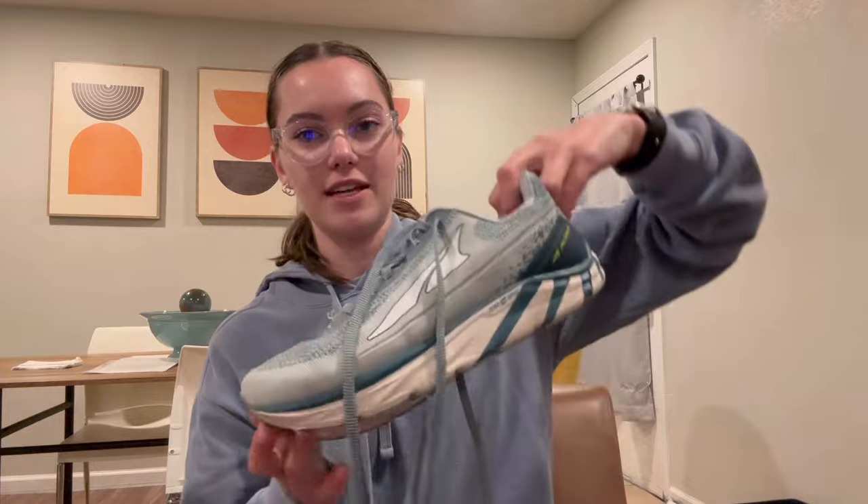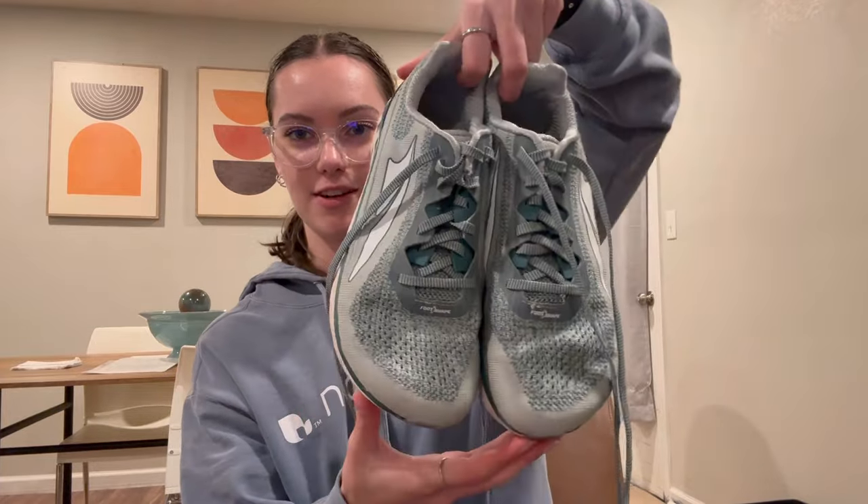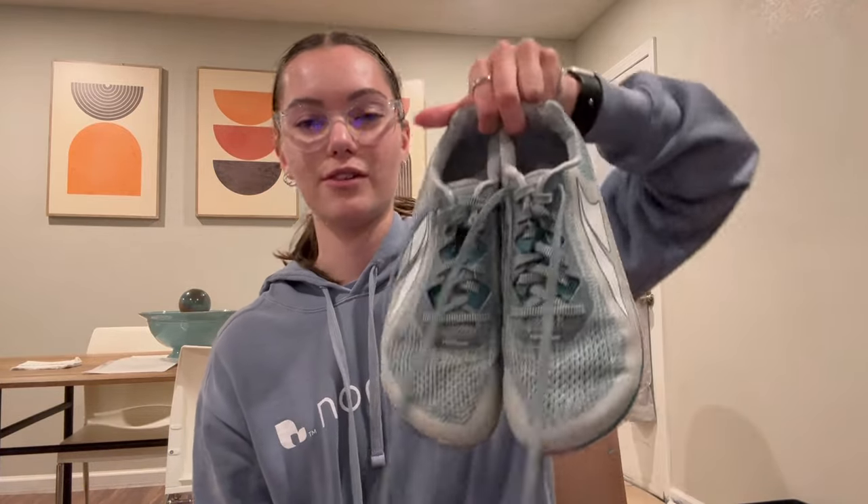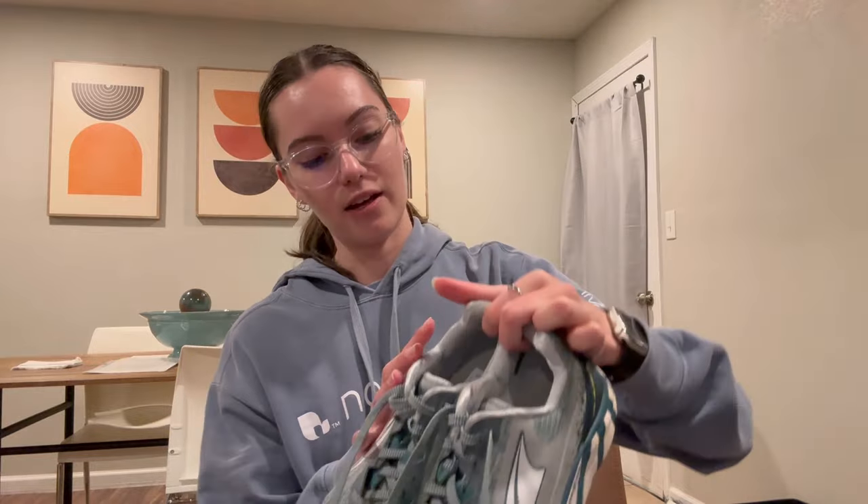Then I found these Ultras. Ultra is known for like the big wide toe boxes. These were $13, but I think I'm going to keep them for myself for a little bit and then resell them. I was looking up the style — the style is the Torrin 4. These were selling anywhere from $20 to $40, so I think after I wear them a few times, I'll probably end up selling them.